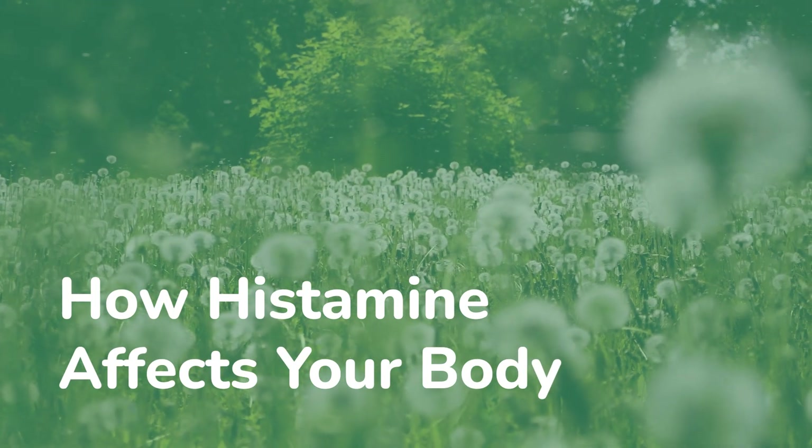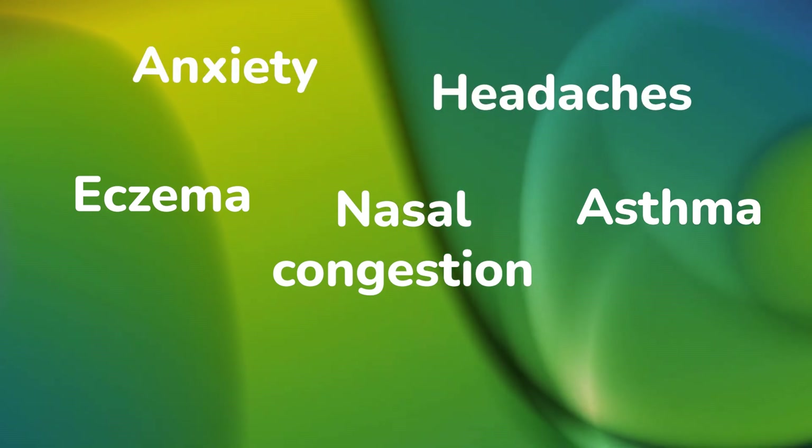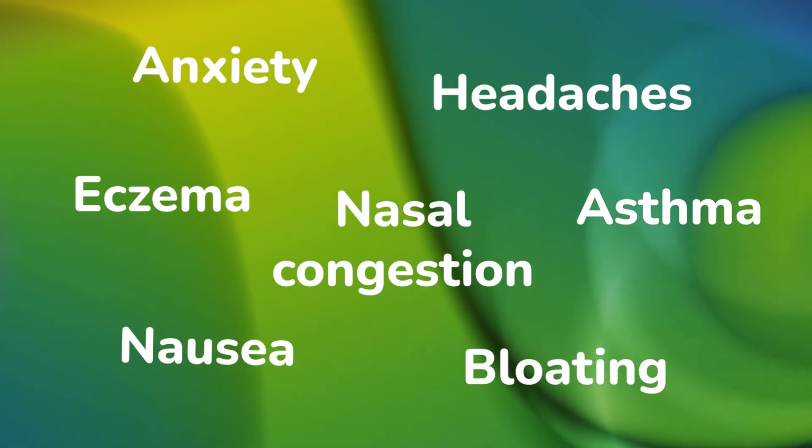A histamine intolerance is not at all uncommon. High histamine levels are something that many people unfortunately experience with seasonal hay fever. But because we have histamine receptors throughout the whole body, we can also experience a wide range of histamine-related symptoms, such as eczema, asthma, nasal congestion, or even anxiety, headaches, bloating, and nausea, just to name a few. Interestingly, we also often see a high level of histamine as a key player in the complex fatigue picture.